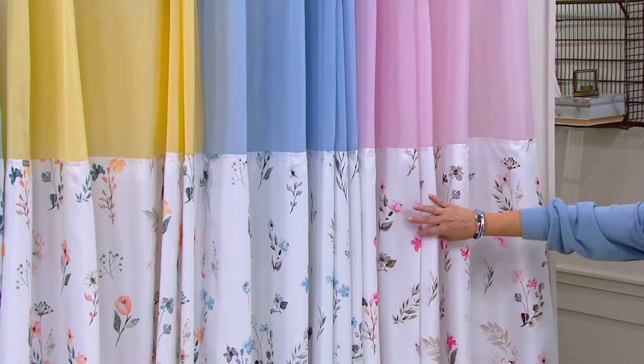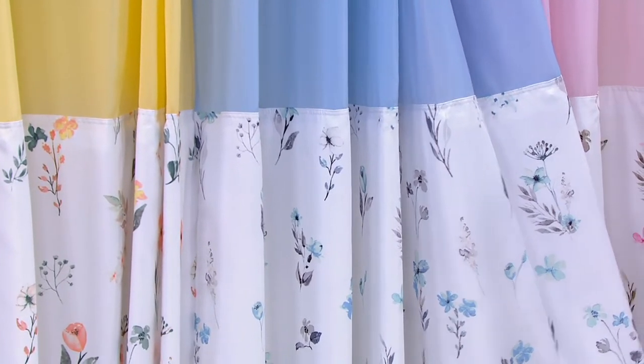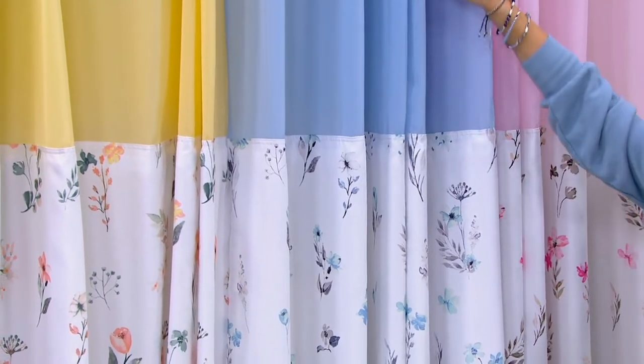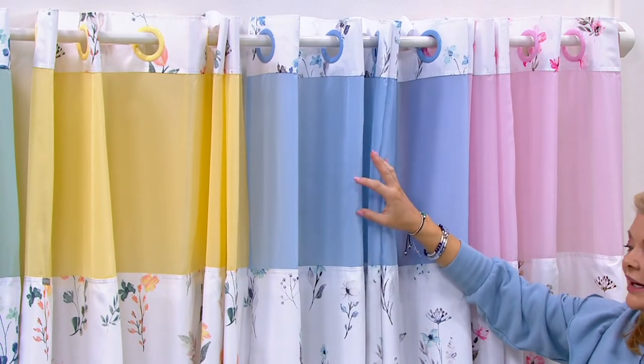How gorgeous is that? Next to blush pink, we're going to have what we call blue. The bottom part will be white with the scattered floral, and then this is mesh so it breathes and you can kind of see through it. And then your hookless hooks on the top.